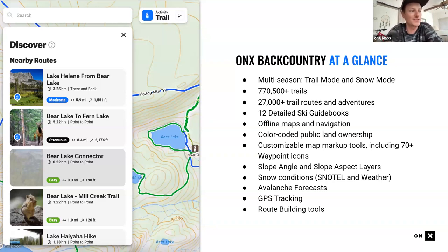The app has over 770,000 trails, 27,000 trail routes and adventures, and 12 detailed ski guidebooks digitized from Beacon guidebooks. It offers offline maps and navigation, color-coded public land ownership, private land layers, customizable map markup tools, and 70-plus waypoint icons. In winter, slope angle and slope aspect layers help you stay out of avalanche terrain. Dynamic info includes snow telemetry, weather, avalanche forecasts, and GPS tracking.